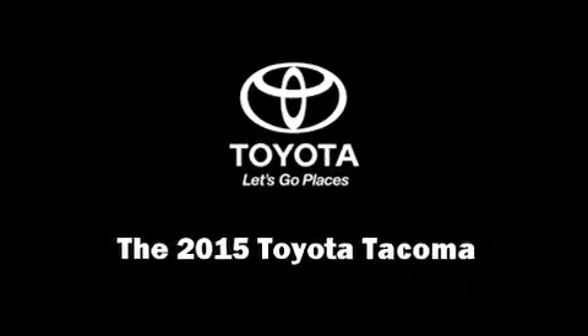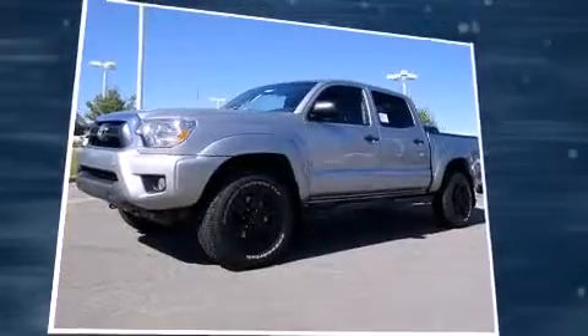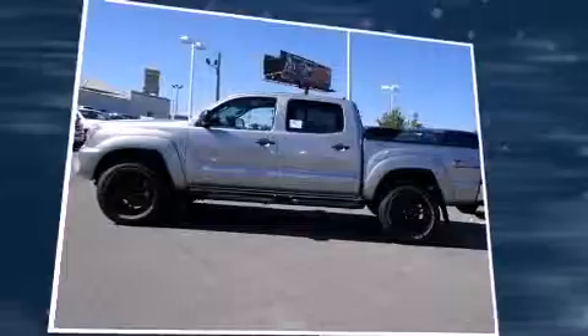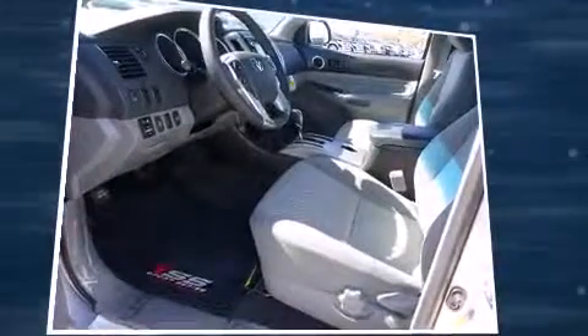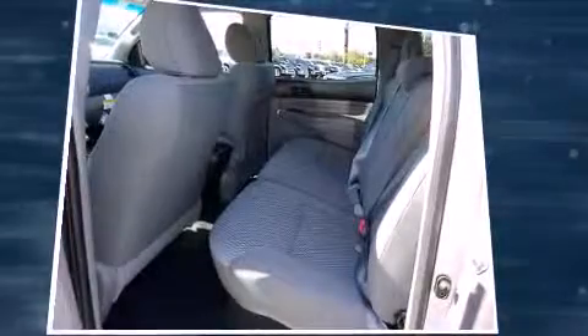Outstanding design defines the 2015 Toyota Tacoma. This four-door, five-passenger truck provides a satisfying ride for all passengers. It features four-wheel drive capabilities, a durable automatic transmission, and a four-liter, six-cylinder engine.